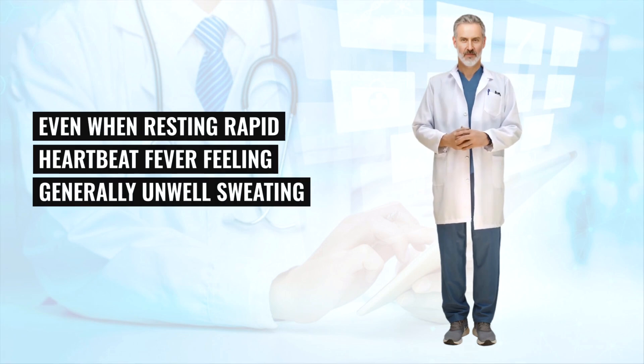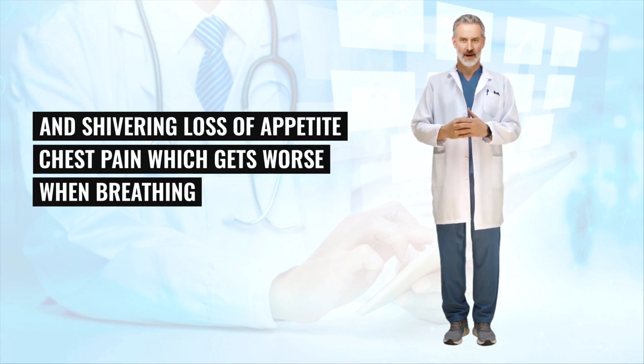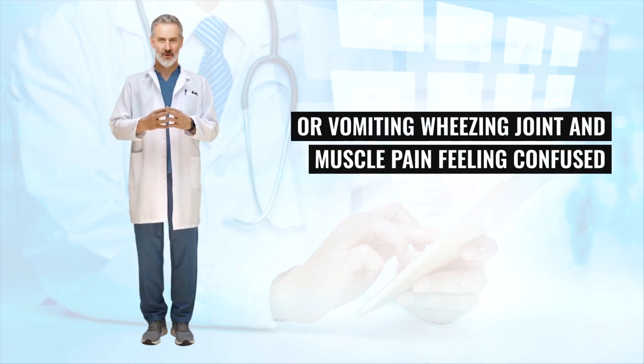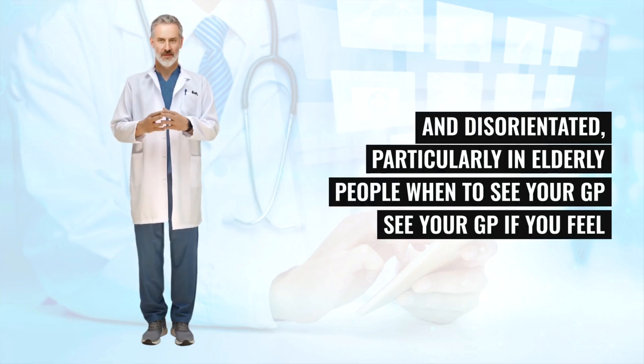You may feel breathless even when resting. Other common symptoms include rapid heartbeat, fever, feeling generally unwell, sweating and shivering, loss of appetite, and chest pain which gets worse when breathing or coughing. Less common symptoms include coughing up blood (hemoptysis), headaches, fatigue, nausea or vomiting, wheezing, joint and muscle pain, and feeling confused and disorientated.